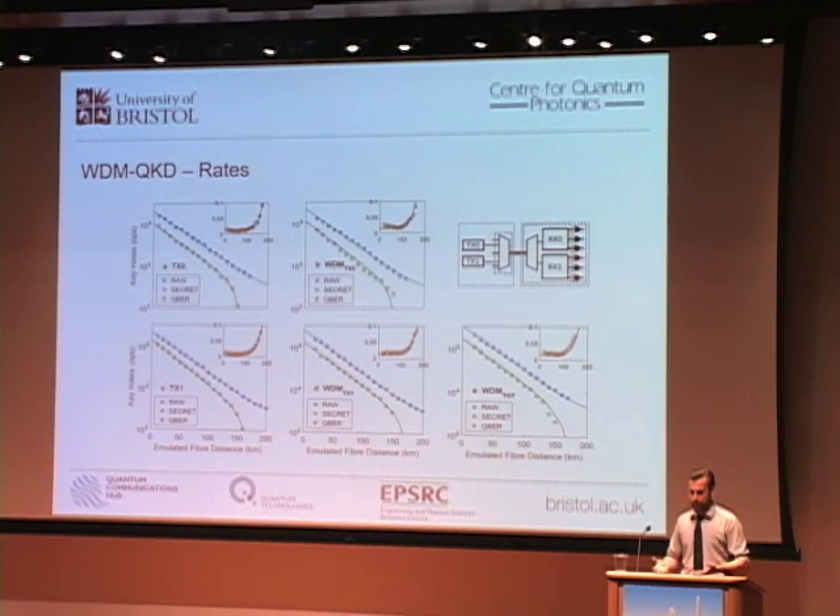Using the efficient biased basis version of BB84 — sending a higher proportion of one basis compared to the other — allowed us to increase the amount of sifted data. At 20 kilometers, the two channels when operated in isolation gave about 500 kilobits per second and 750 kilobits per second with an estimated QBER of around 1%. When operating the neighboring channels together, errors were reduced through wavelength and temporal filtering, though the QBER still increased slightly to about 1.5%. Combining the two channels yielded about 1.1 megabits per second — approximately doubling our rates.